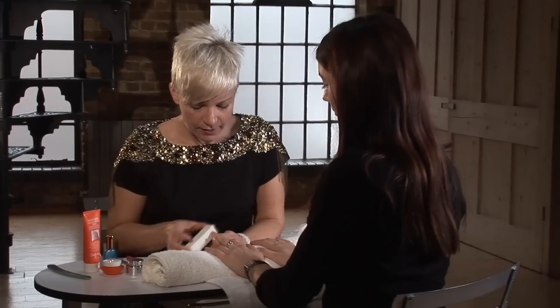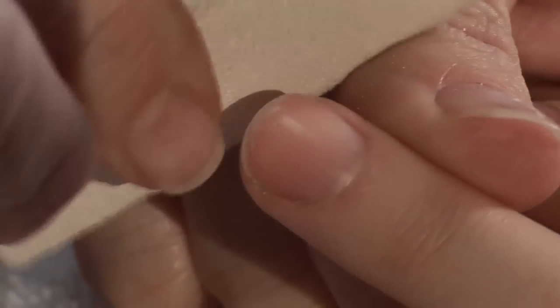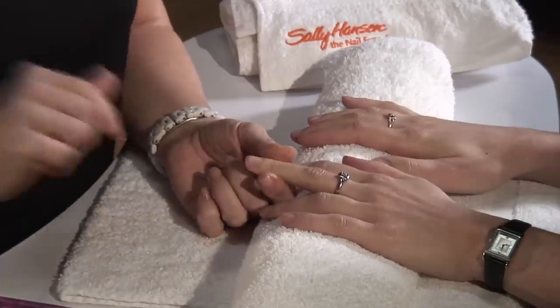Then we'll get a buffer and use a storing motion, buffing into the free edge. This traps moisture in, but it also traps moisture out — the moisture we don't want, which causes that peeling. That's a treatment you can do once a week.